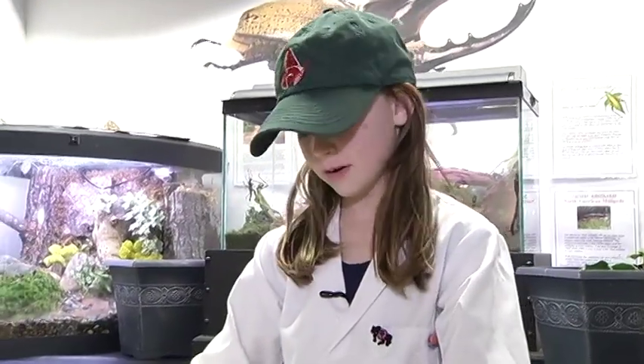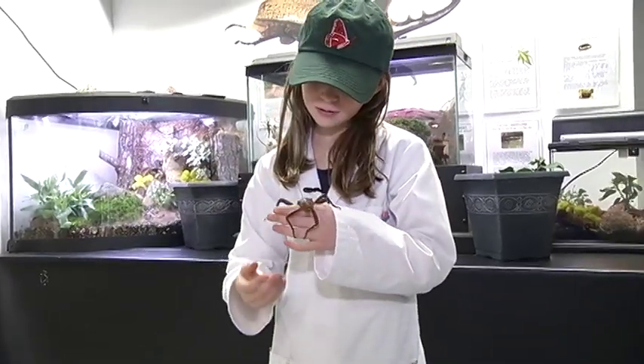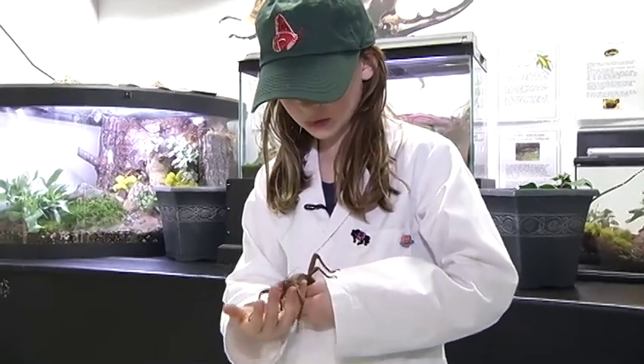They live on the ground rather than in trees, and they live on dead logs and stumps. These guys will not harm you usually — the boys might, but probably not.